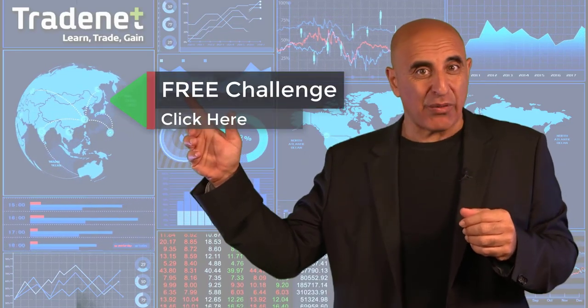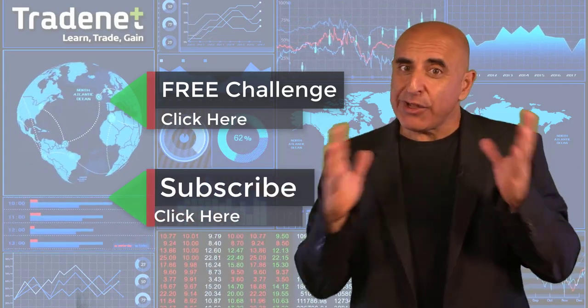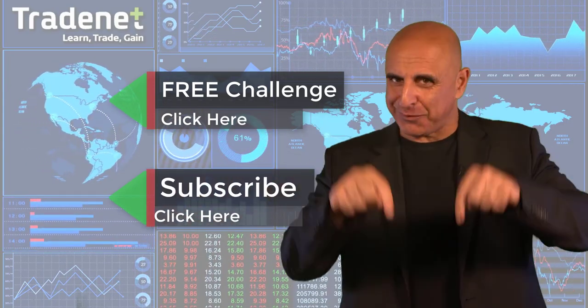Thank you for watching my video. Do you have what it takes to become a trader? I'd like to invite you to take my free trading challenge. If you succeed, I will fund you — you'll get free access to a $14,000 trading account which you can trade from home and earn 70% of the profits you generate. No risk, no cost. Just click here and join now. If you like this video, please subscribe to my channel. If you have any questions, please use the comments below.